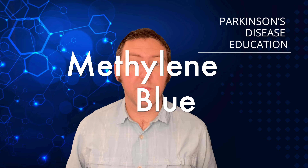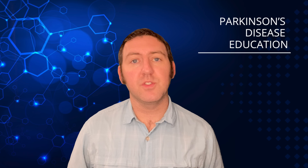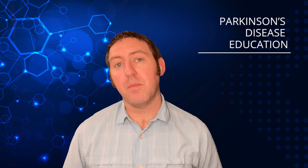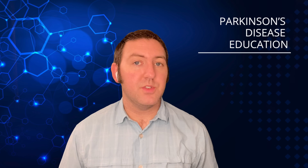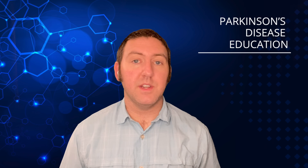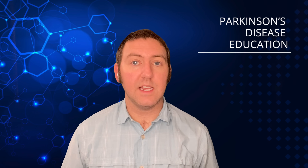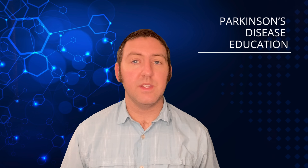First things first, what is methylene blue? It is a supplement that can be taken by persons living with Parkinson's disease for various benefits. Methylene blue is a synthetic dye, and it was originally used to dye fabric. It's also been used historically as a dye for stains for slides, used in microbiology labs, cytology, histocytology, those kinds of sciences.